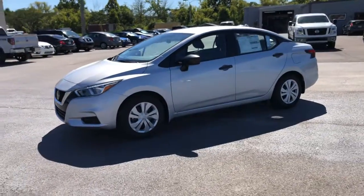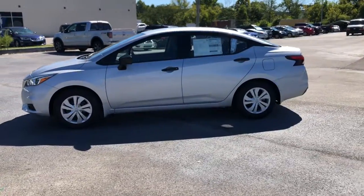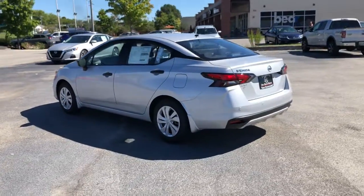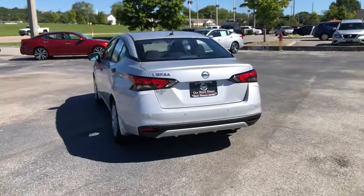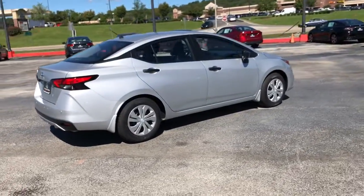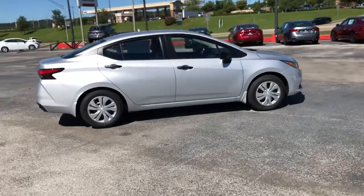Enjoy the view of this 2021 Nissan Versa. This sprightly Versa offers a host of features to keep you secure, comfortable, and connected. From impressive standard driver assist tech to an upscale cabin and touchscreen infotainment, this clever compact is ready to take you places.